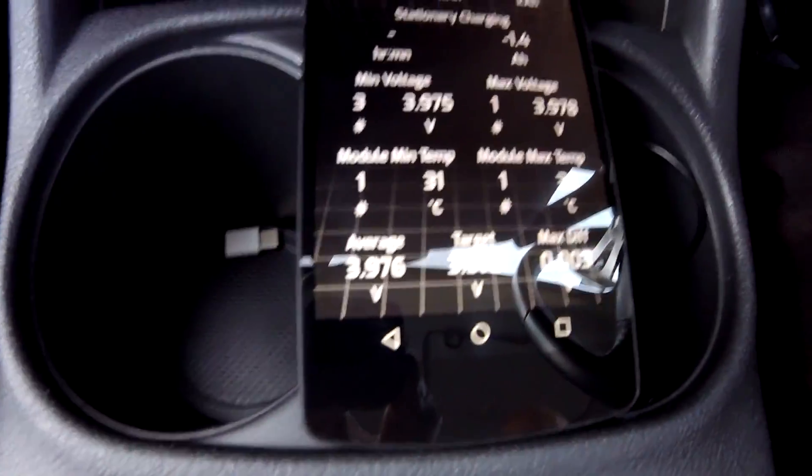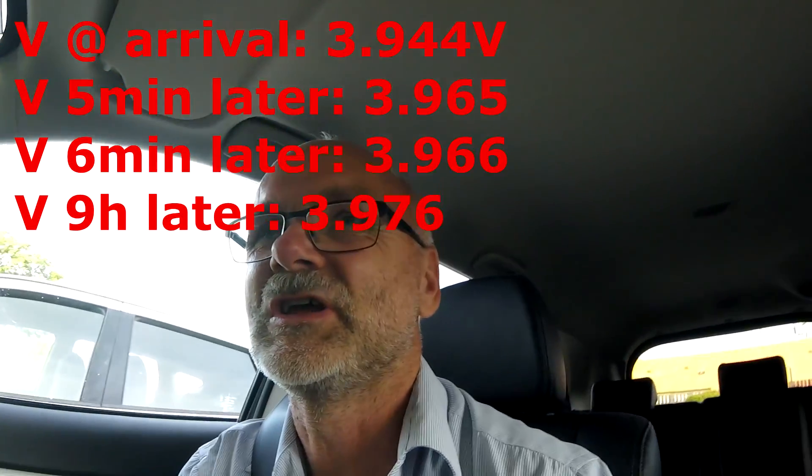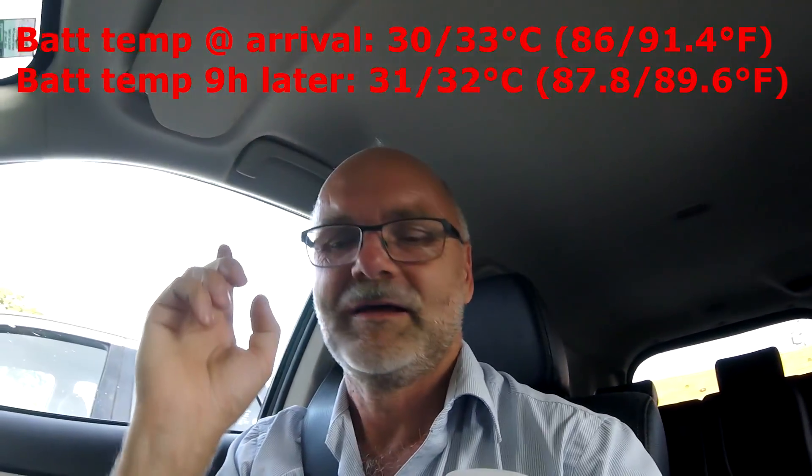Actually, I can show you the voltage now — it has risen to 3.976 volts during parking. I'll post the old values on screen. The voltage has definitely risen during parking, but the amp hours have still gone down. So the BMS is doing some weird recalculation algorithm while parking and I have no idea what that is.